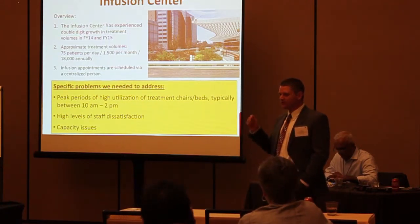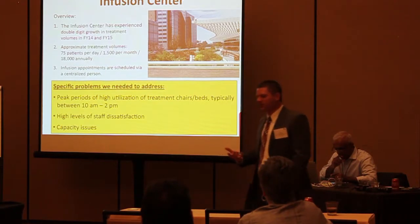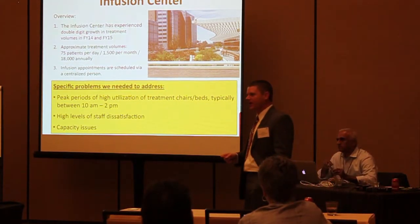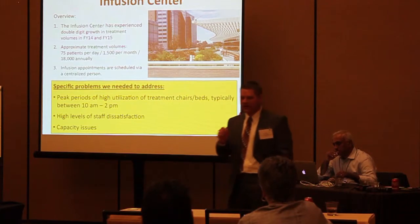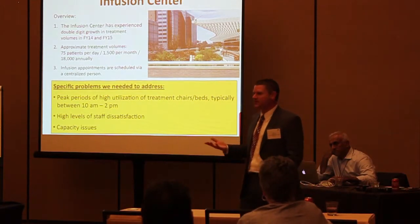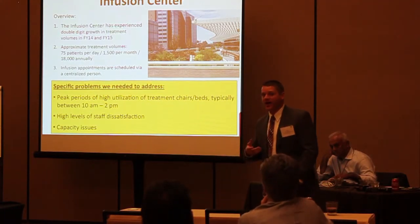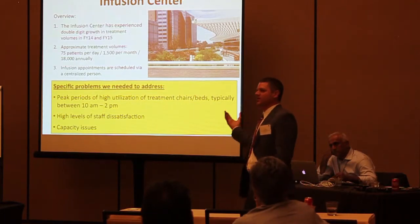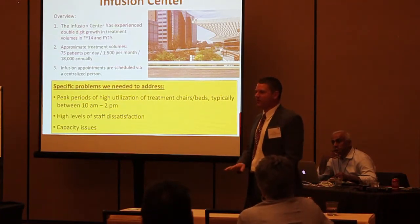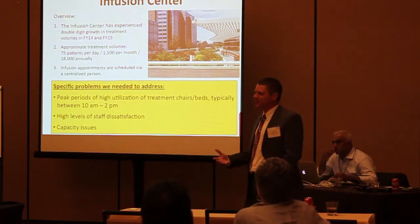It actually got so bad that right before we went live with this, I sat down at one of their staff meetings where they were venting about the state of affairs. They were really expressing how unsafe they felt and uncomfortable. One nurse literally said that every day she wakes up and wonders whether today is the day she's going to feel so bad. That's obviously not a good place to be. Fortunately, this was one of the rare instances where we actually had a project and a solution in mind that was going to have a big impact on resolving that concern.